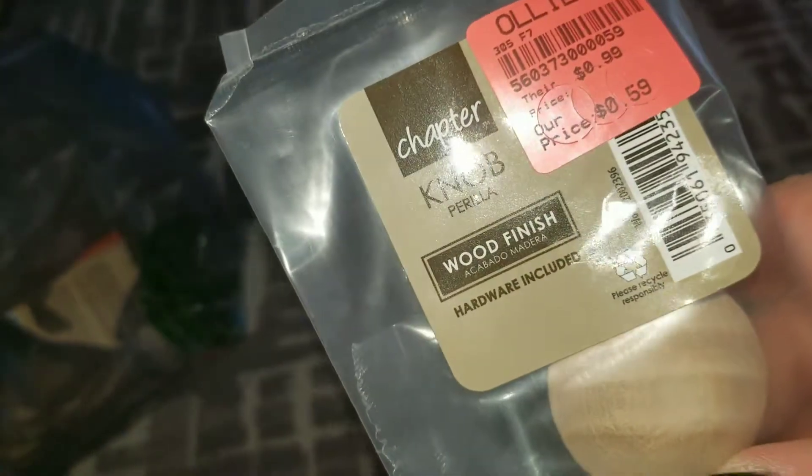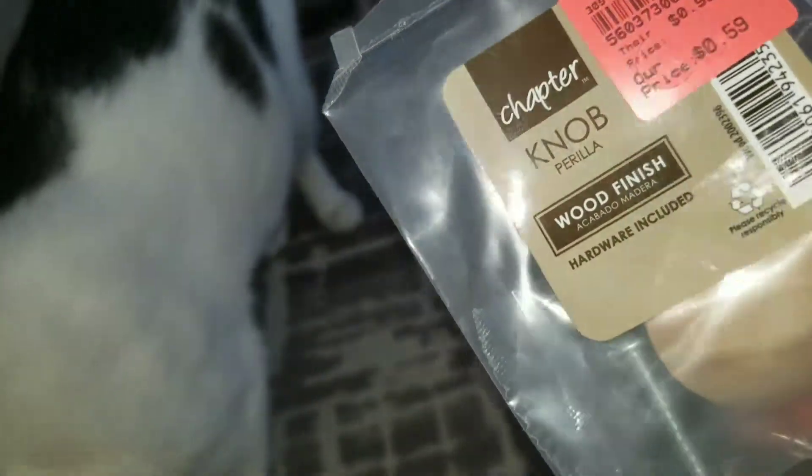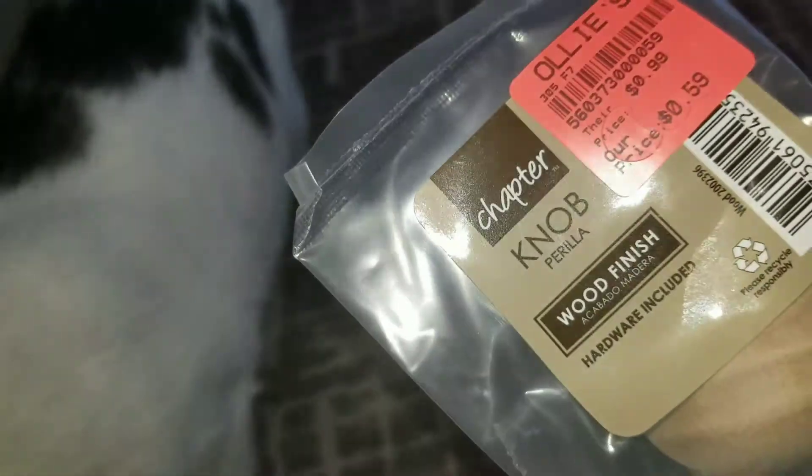I found a knob — just a plain little wood-finished knob for $0.59. I have an end table out in my van right now that I got for free. It needs a lot of TLC, so that's going to be my weekend project, and I'll put the new knob on it.